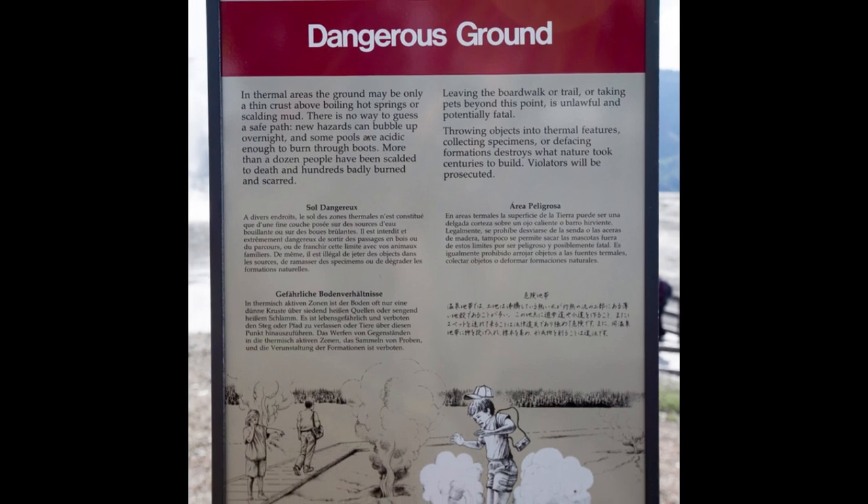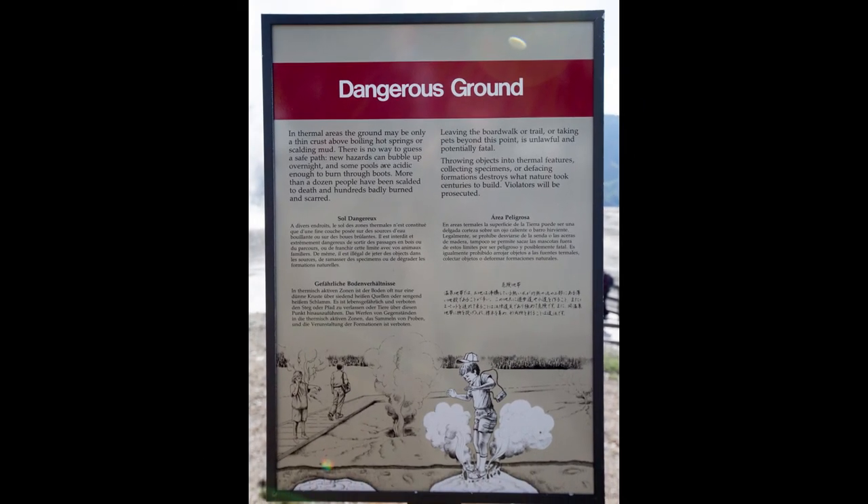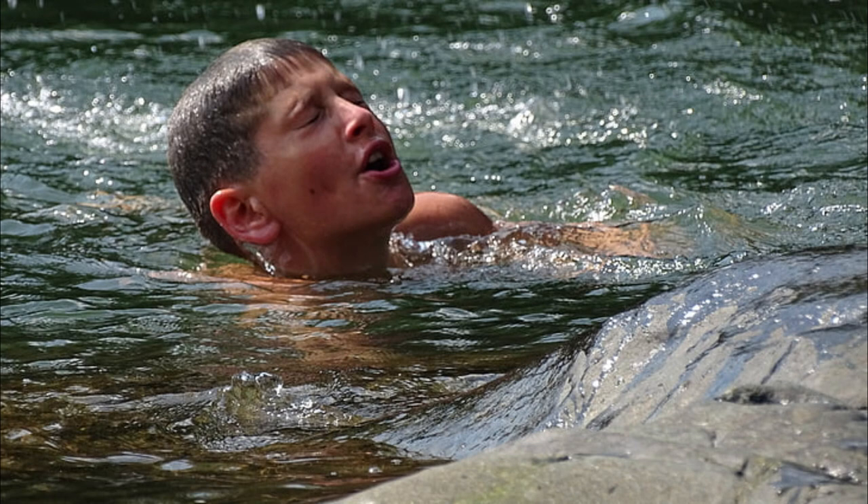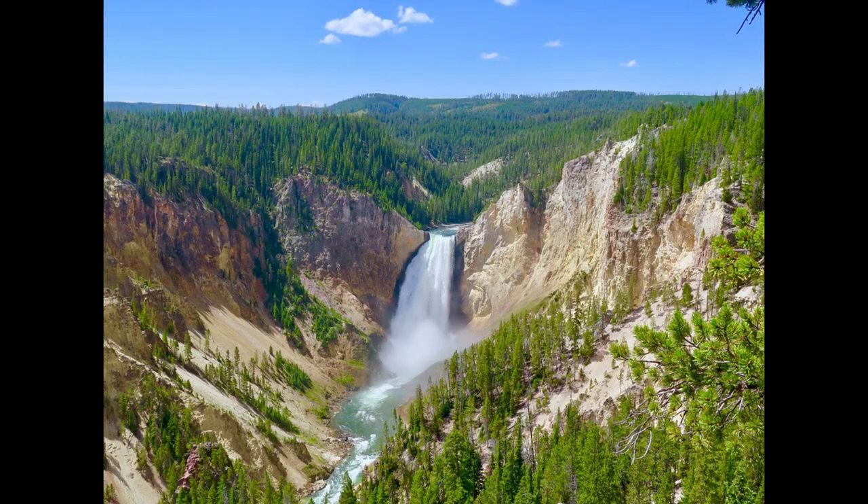We hope that this video has provided you with valuable information about the tragic accidents that have taken place in Yellowstone National Park. While this park is a stunning and remarkable place to visit, it's important to be aware of potential dangers and hazards. By following safety guidelines, respecting warning signs, and staying on designated trails and boardwalks, visitors can help prevent accidents and stay safe while enjoying the park's natural wonders. Thank you so much for watching! If you enjoyed this video, please give it a thumbs up and don't forget to subscribe to our channel for more content like this. If you have any comments, we'd love to hear from you in the comments section below. And as always, stay safe and take care!